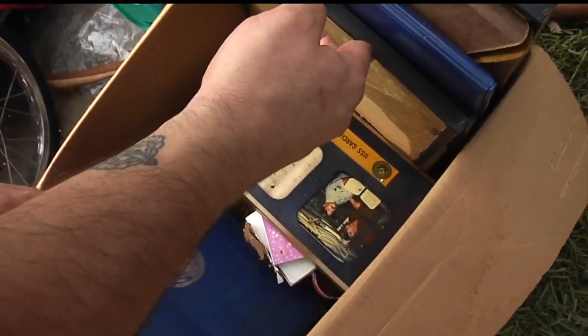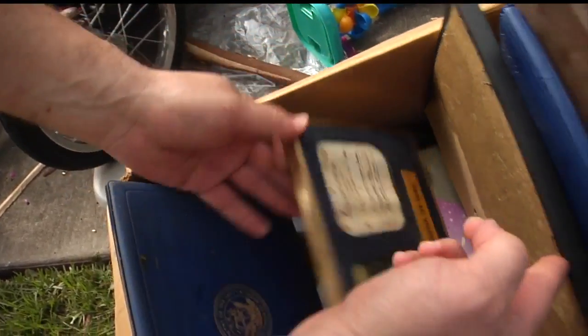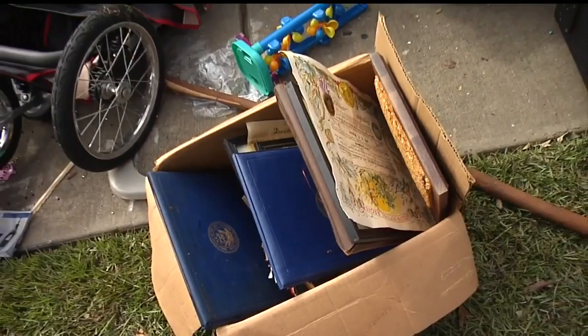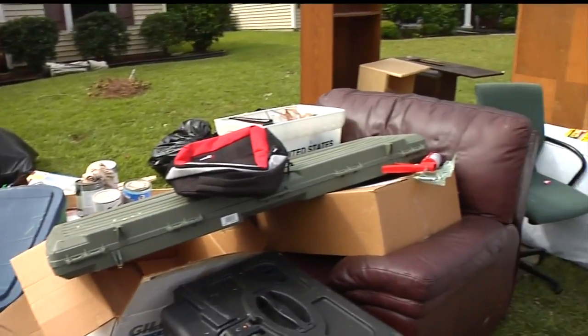Jeremiah Swan evacuated with his family before Matthew, but accidentally forgot his dad's Navy awards. You think you get everything when you're packing up and you're hoping for the best, and you end up missing a bunch of stuff that you really care about. You just don't think about it.